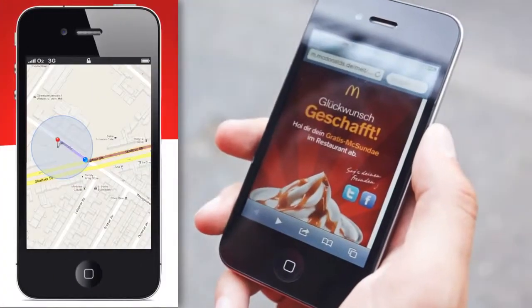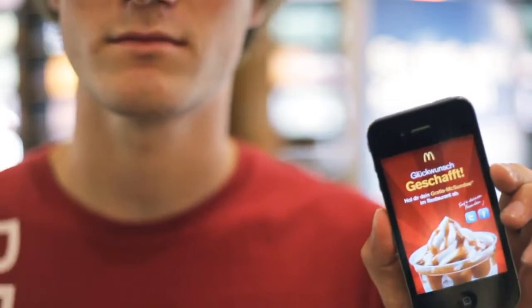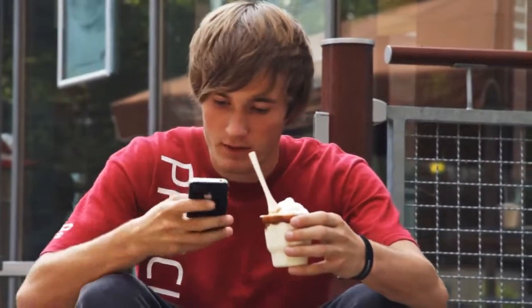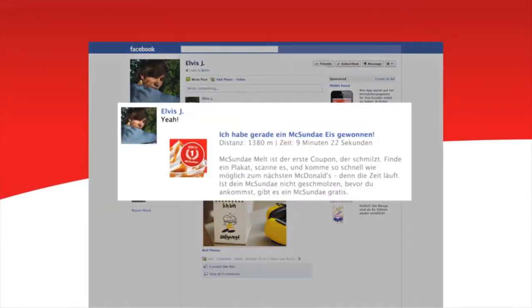Whoever reaches the restaurant before the ice cream melts wins a free McSunday. Your success can be shared with your friends to motivate them for their own run against the melting voucher.